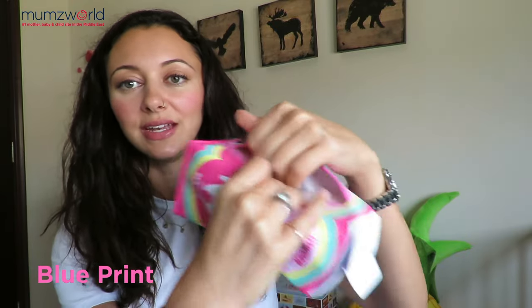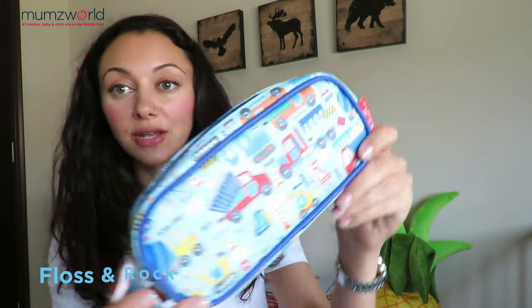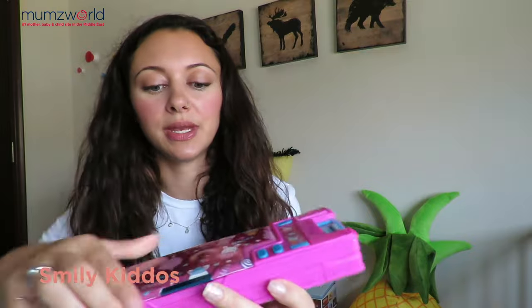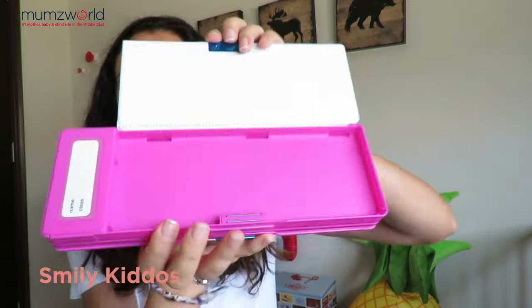Next we have pencil cases — these are lots of fun. There are lots of really cool designs; you can stick all the pencils and everything inside. I just love this one — it's great for the boys. This is from Floss and Rock and it's also very durable. It can fit a lot and it's a good size as well. This one from Smiley Kiddos has compartments so you can open up with pencils there, and it has something on the back side as well.